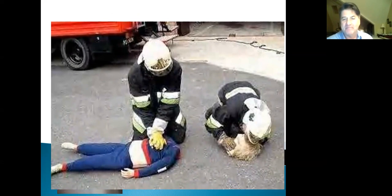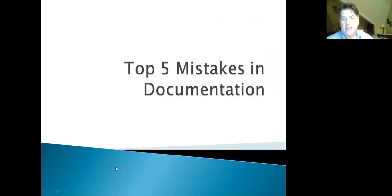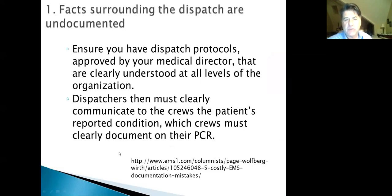Top five documentation mistakes. Number one: make sure you document facts surrounding the dispatch. The dispatch protocols approved by your medical director should be clearly understood. The 911 operators must clearly communicate the patient's condition to the crew, and those details should be clearly documented in your patient care report.